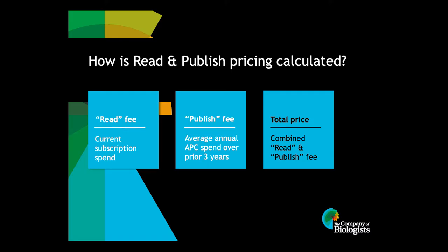Pricing for Read and Publish Agreements is transparent and cost neutral. It's calculated on the basis of current subscription spend, whether that's to one, two, or all three of our hybrid journals, plus the average annual APC spend, if any, over the past three years. The total Read and Publish price covers uncapped fee-free open access publishing for research articles in all three of our hybrid journals, as well as unlimited access to the journal content and their archives, even if a library previously subscribed to just one or two of the journals.